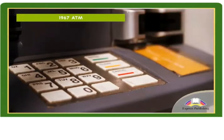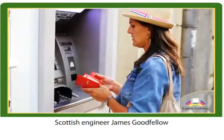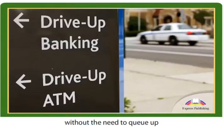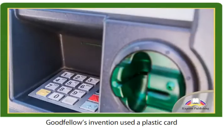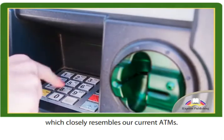1967 ATM. In 1967, Scottish engineer James Goodfellow designed a machine that dispensed cash without the need to queue up at the counter inside the bank. Goodfellow's invention used a plastic card with a four-digit pin, which closely resembles our current ATMs.